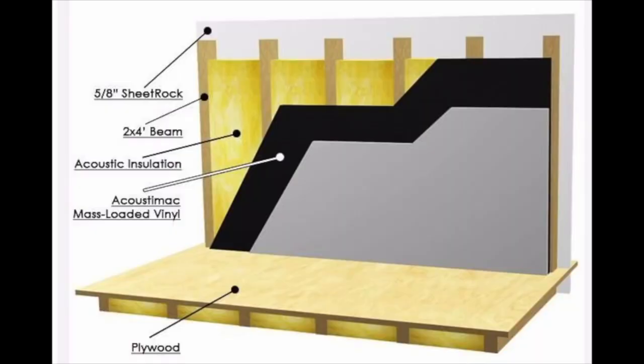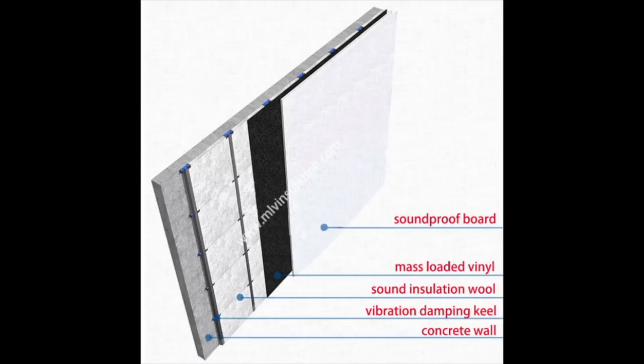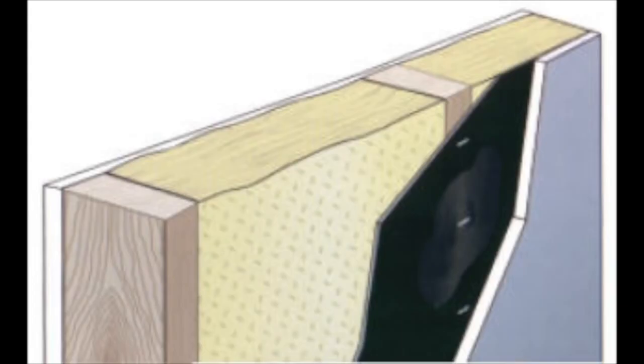Another option is mass loaded vinyl. It does work a little better than Green Glue but it is a lot more expensive per roll. If you don't know what mass loaded vinyl is, I have a video that explains everything — what it's made of, whether it's safe or toxic, how much it costs, where to get it, what it does, pros and cons. Make sure to watch that video to learn about this soundproofing material.